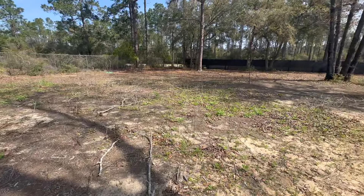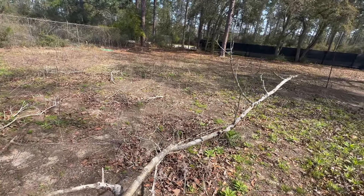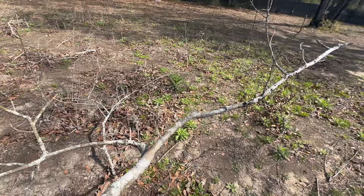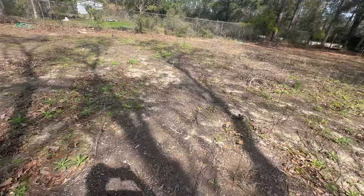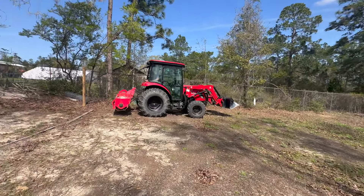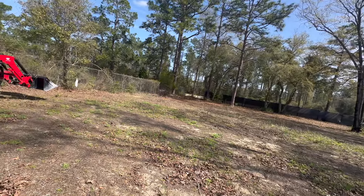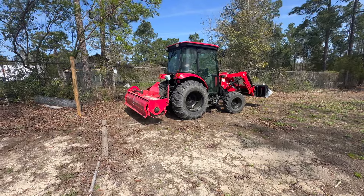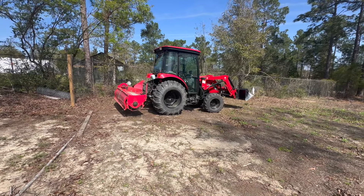We've had quite a few storms this past year, and even early this year, that have thrown limbs out of all these oak trees. So I've got a lot of cleaning up to do before we're ready to till. I've got a pile of limbs started over here. We got it cleaned up and Hank is down here with the tiller — I've shown him where the boundaries are on the sides where we don't want to till, like the walkway. I think he is ready to go — I can already tell it's going to be dusty.